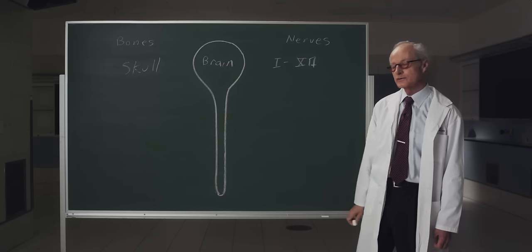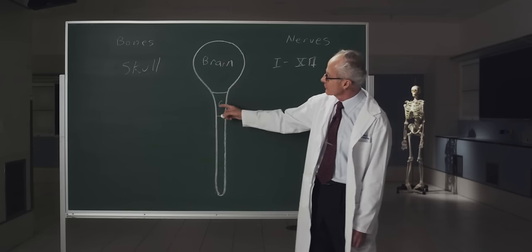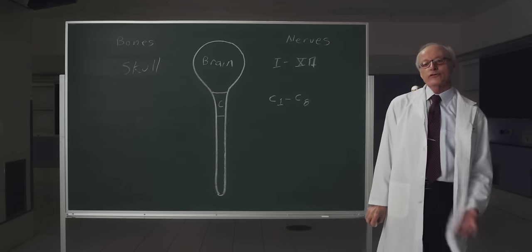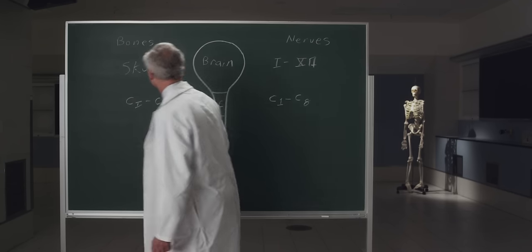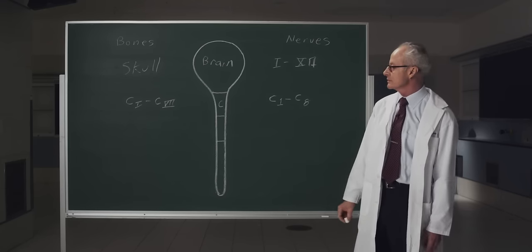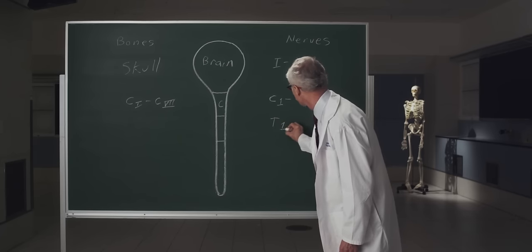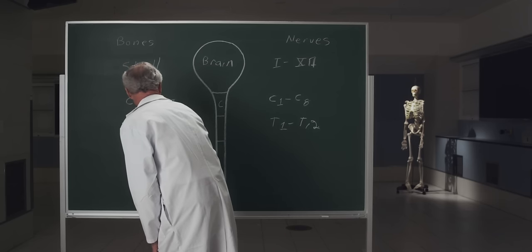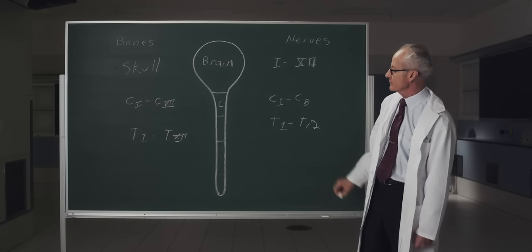The rest of the central nervous system is the spinal cord, and we divide it into regions based on the bones they're associated with and the body regions. The first region is the cervical region, which gives rise to eight cervical nerves (C1–C8). There are actually seven cervical vertebrae (C1–C7). The next area is the thoracic region, associated with ribs. There are 12 thoracic nerves (T1–T12) and 12 thoracic vertebrae (T1–T12). Vertebrae are labeled with Roman numerals and nerves with Arabic numerals to differentiate between the two.